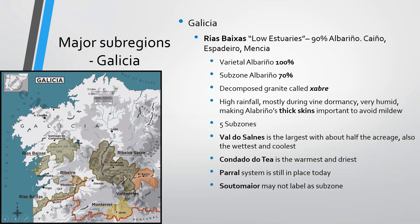The local decomposed granite is called Chabre. There's a ton of rainfall, but a lot of that happens during vine dormancy, so it's very humid — making Albariño's thick skins important to avoid mildew. There are five subzones to know: Valdosalnas in the western north is the largest with about half the overall acreage and the wettest being right on the coastline. You also have Ribera de Ula, Orosal in the southwest, Condado de Tea as the warmest and driest being furthest inland, and Soutomaior in the center — though Soutomaior may not label as a subzone.